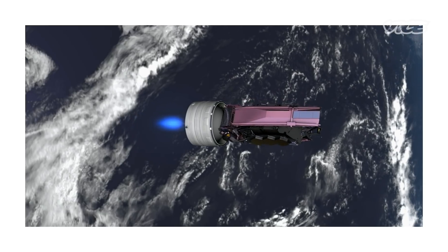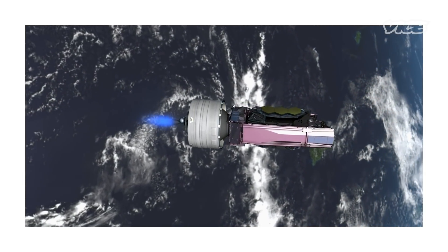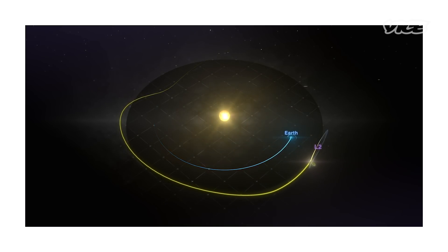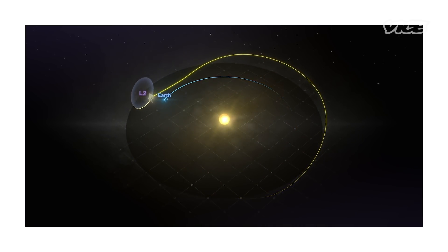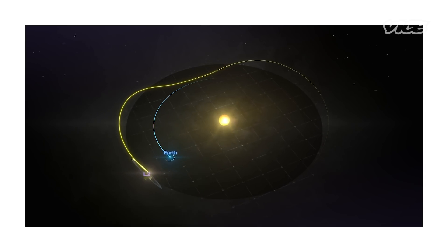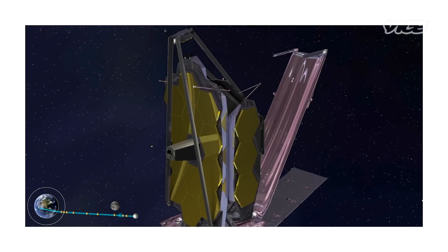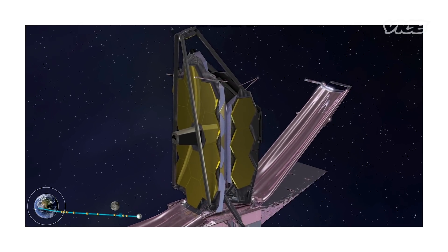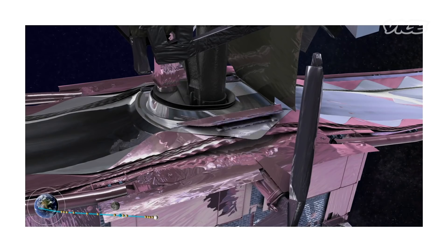After it exits Earth's atmosphere, it'll fly past the moon and, at a million miles away, park itself at what is called L2, one of five points that are gravitationally stable between the sun and the Earth. Once there, it springs into action. Once it gets on orbit, it pretty much has to transform itself — almost like a transformer. It's going to robotically unfurl itself. We're going to command it from the ground, but it pretty much has to get itself in its configuration to actually do science.